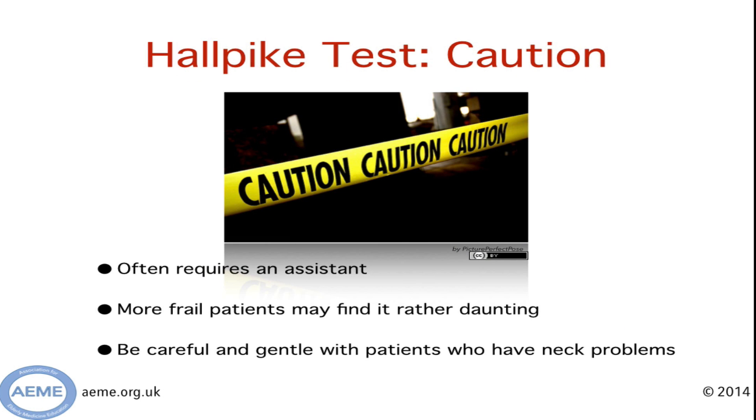A few words of caution. Often you need an assistant to lower a patient back, and sometimes more frail patients can find this a touch daunting — careful explanation of what you're doing and why is critical. Also be careful with patients who have neck problems, as often the degree of extension required is simply not possible and you have to be pragmatic.